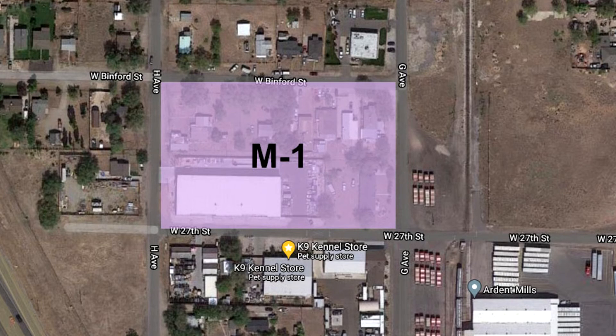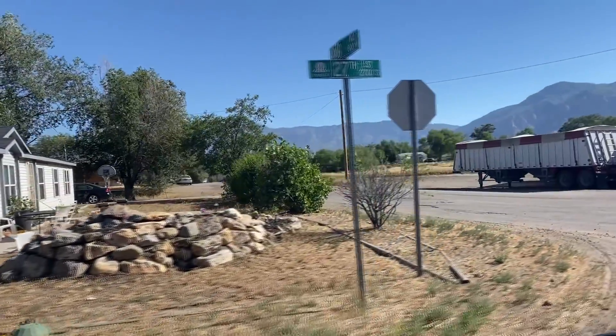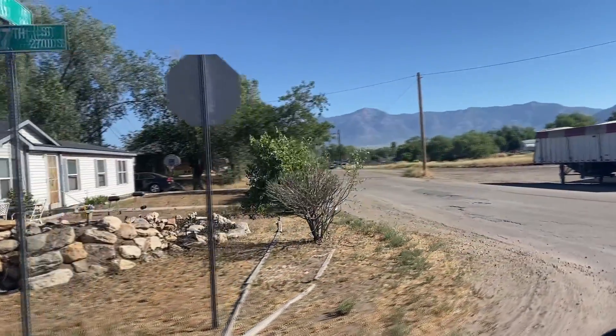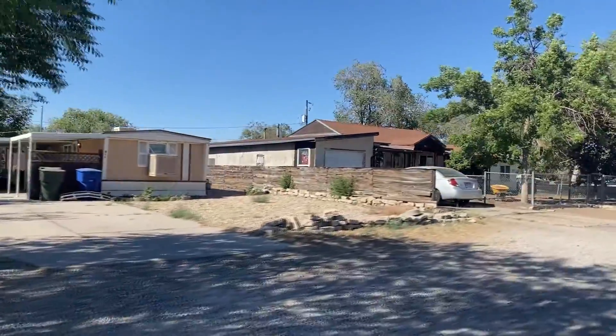The staff also indicated that they would support M1 zoning for the entire block if we could acquire the other properties on the block. We would be willing to do that. However, several of the property owners are not interested in selling their properties, so that is not a viable option.